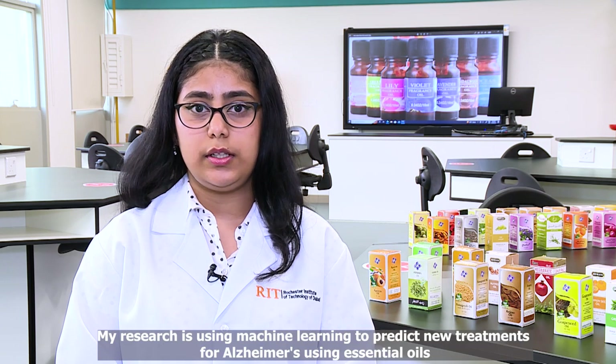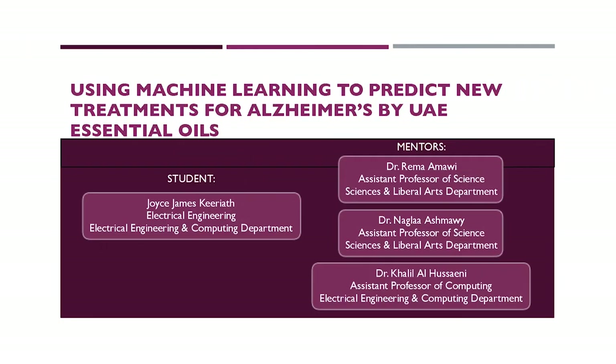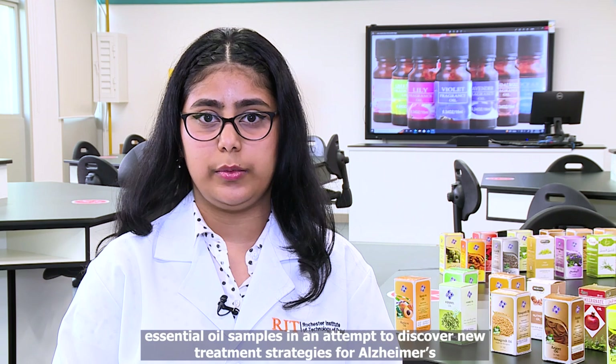My research is using machine learning to predict new treatments for Alzheimer's using essential oils. In this study, classification and clustering techniques will be used to predict the chemical components in active essential oil samples in an attempt to discover new treatment strategies for Alzheimer's.